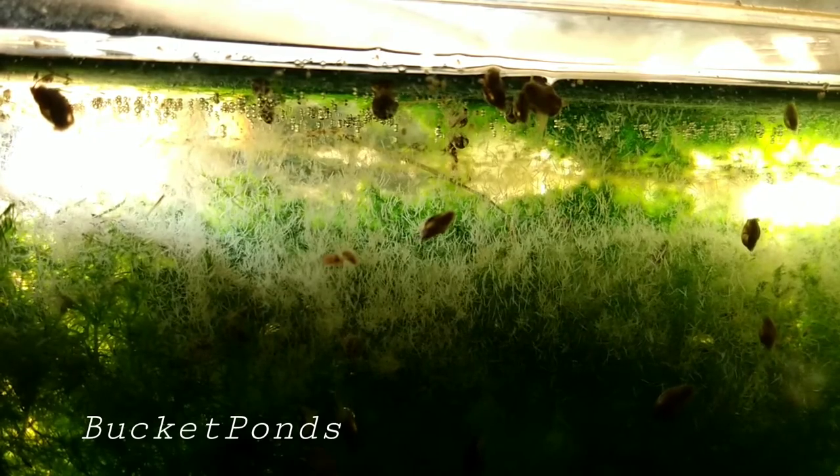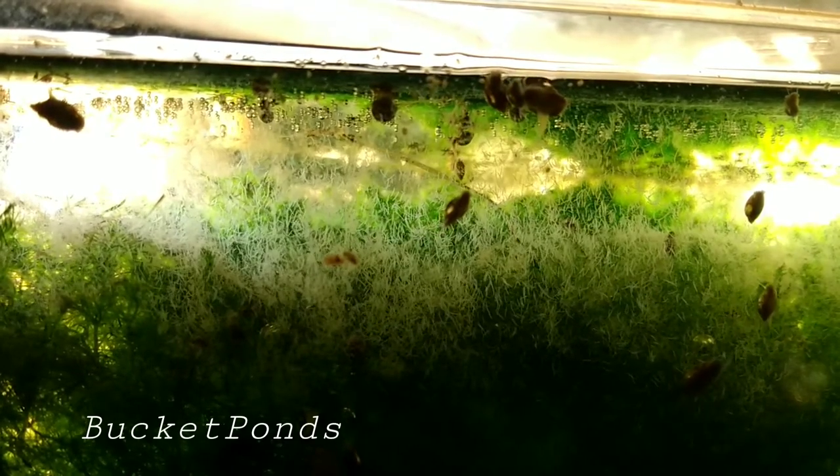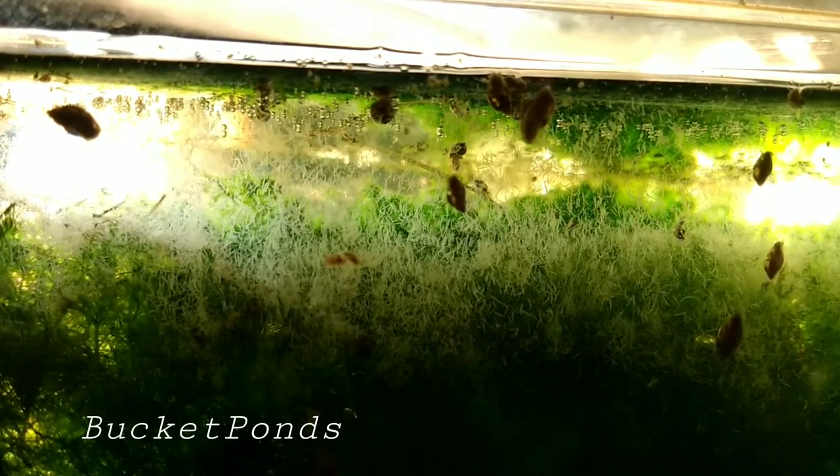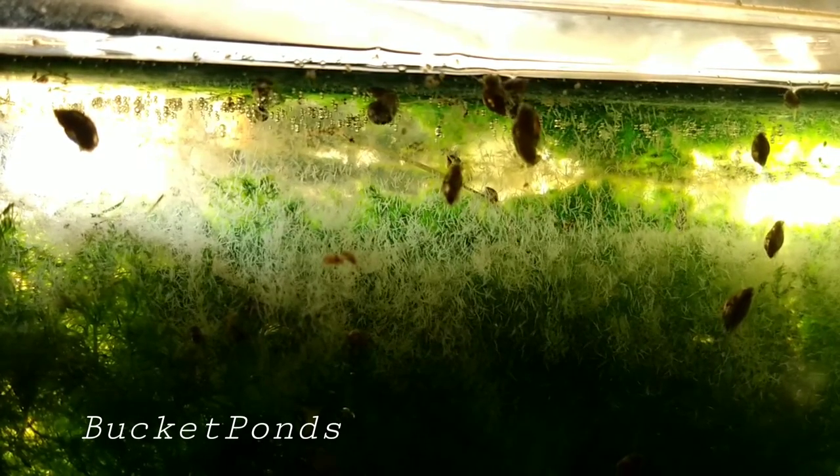Now detritus worms are often misunderstood and mislabeled. People call them pests, people call them parasites, people are grossed out by them — all sorts of things. It's just flat out wrong.